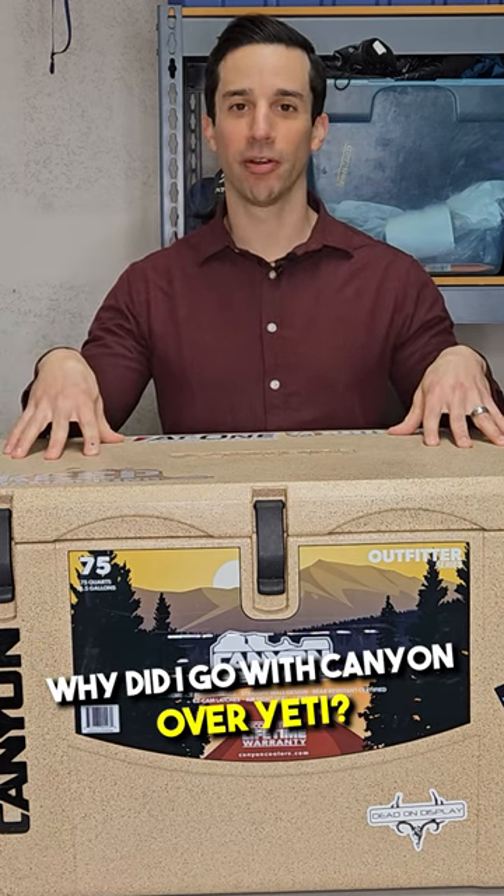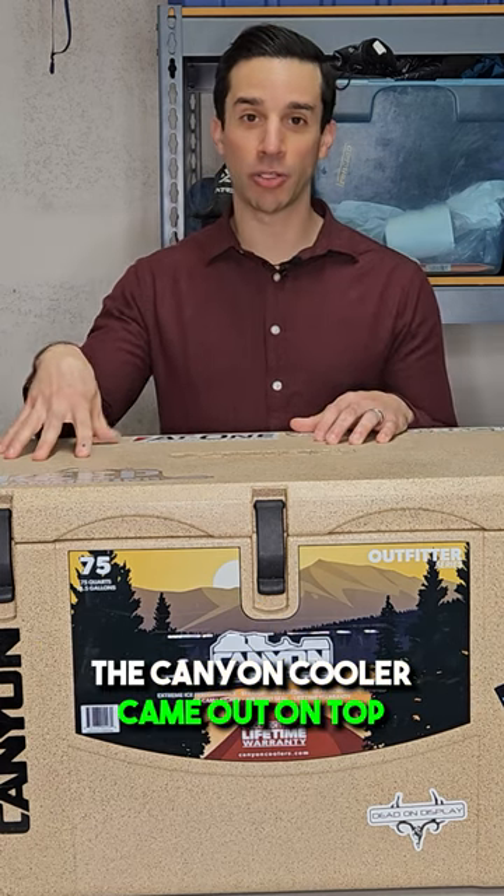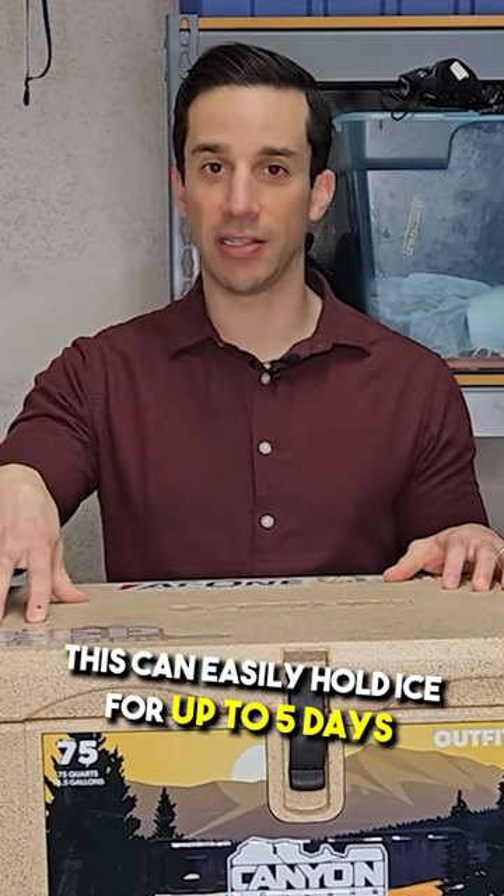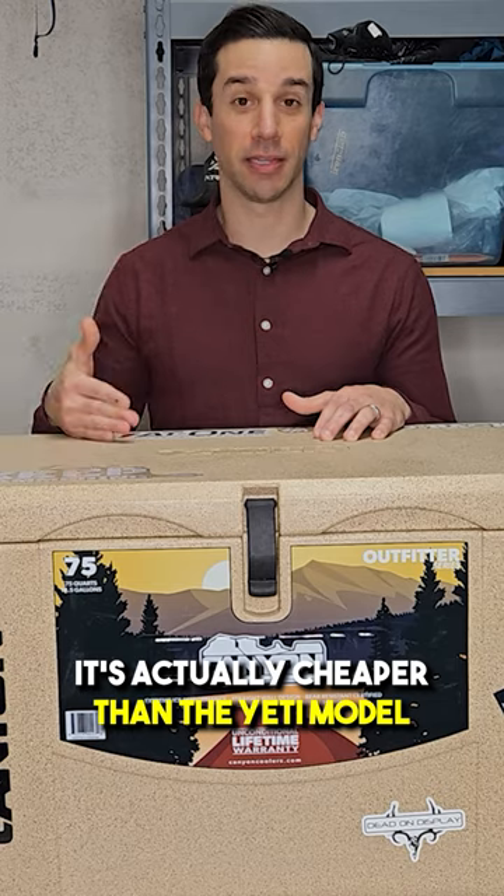Why did I go with Canyon over Yeti? The Canyon cooler came out on top in terms of ice retention — this can easily hold ice for up to five days, if not more. It's also actually cheaper than the Yeti model.